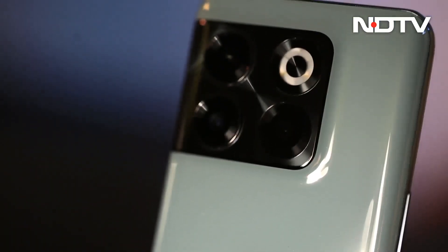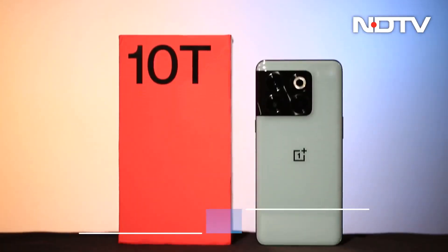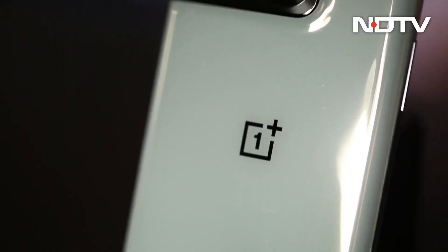With the 10T, OnePlus aimed to be an all-rounder ticking all the right boxes. However, the performance of the camera is underwhelming. With the price starting at Rs. 49,999, the phone is a good option to consider if you want a device that focuses on performance.